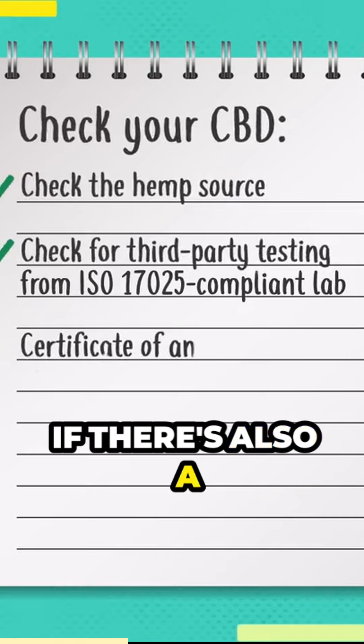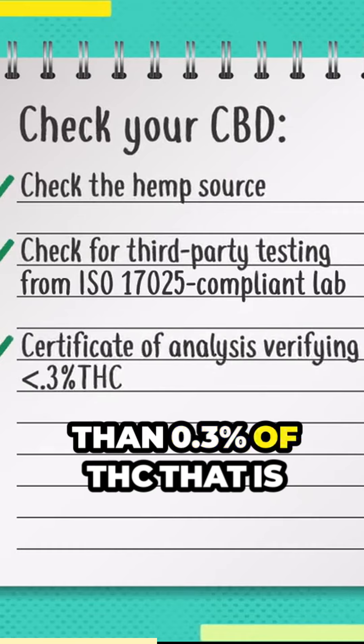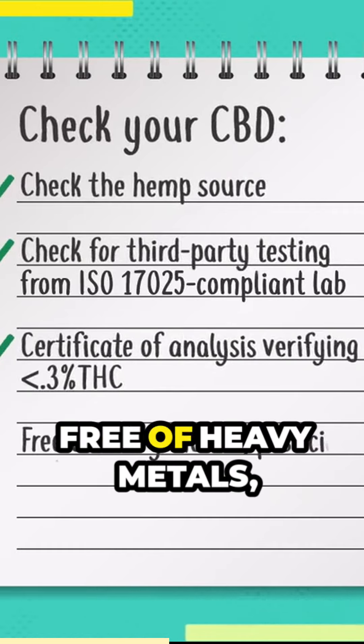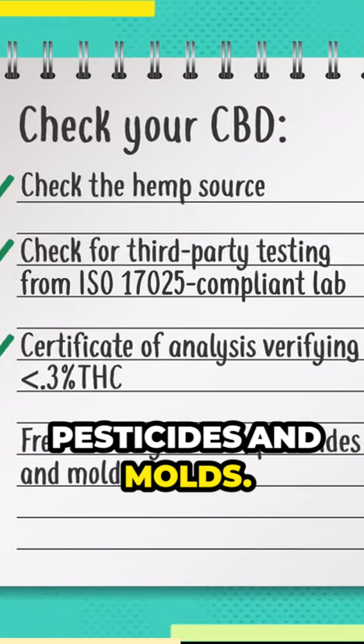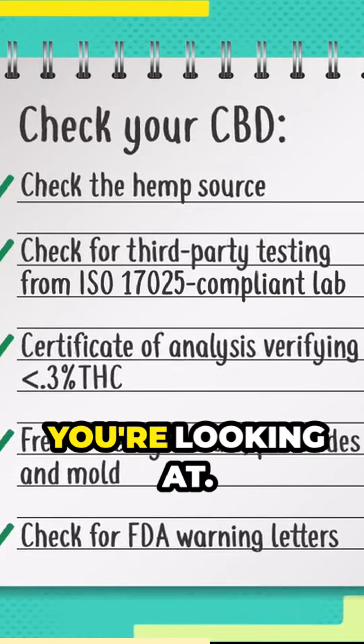You want to look to see if there's also a certificate of analysis that says that this product contains less than 0.3% of THC, that is free of heavy metals, pesticides, and molds. And as always, you should check the FDA to look to see if there's any warnings about any products you're looking at.